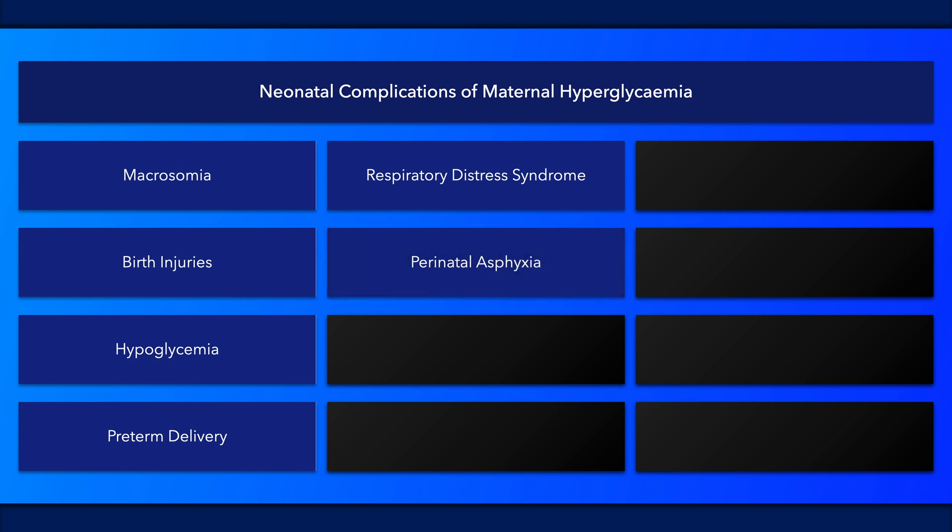Macrosomia, with consequent complications with delivery, and cardiomyopathy are both risk factors in the development of perinatal asphyxia.